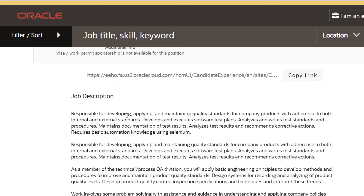If you are selected for this role, your responsibilities will include developing, applying and maintaining quality standards for company products, developing and executing software test plans, analyzing and writing test standards and procedures, maintaining documentation of results, and analyzing test results and recommending corrective solutions and actions.